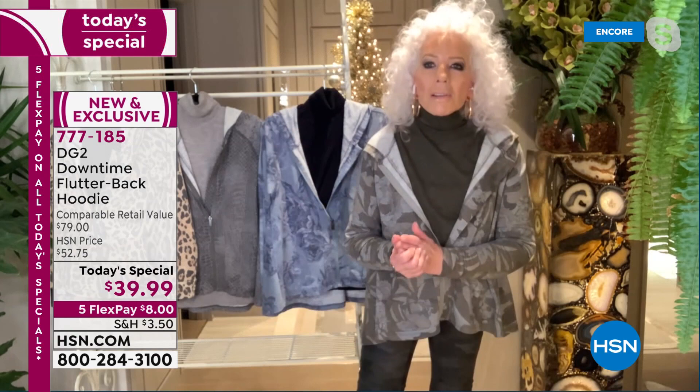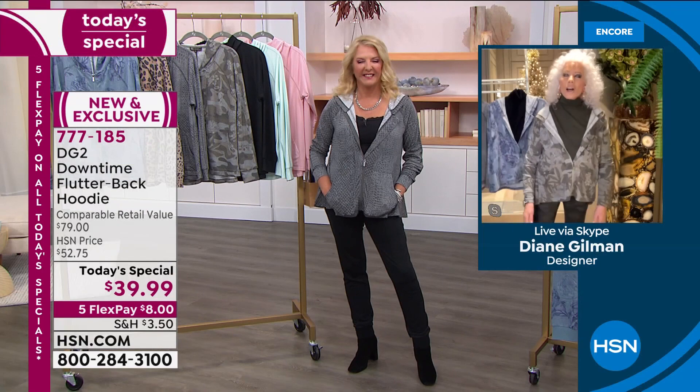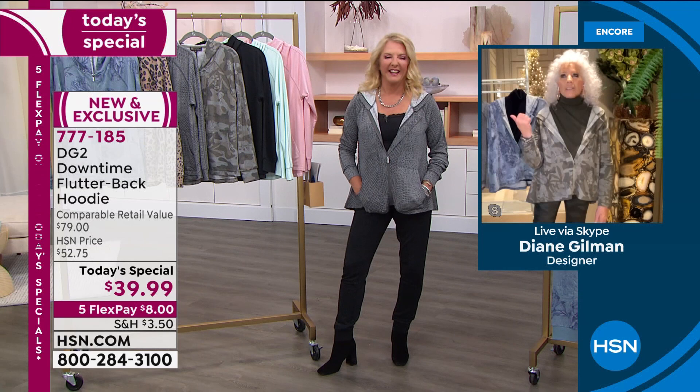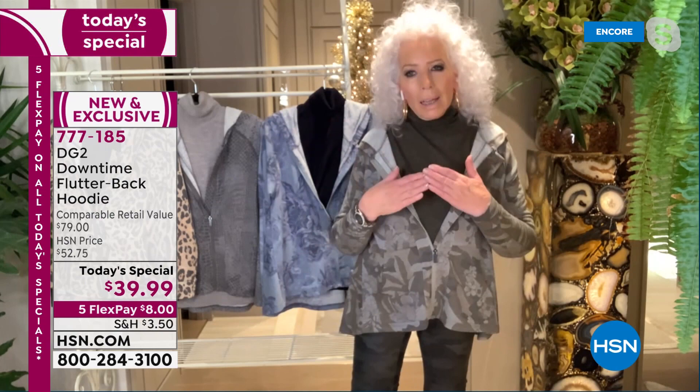Everywhere you go in fashion today, you see the hoodie. Even Chanel has done a hoodie — I went in and asked about the price and it was $10,000. When you start to see the very highest and most exclusive brands in the world saying, 'Okay, I give in — we've got to do a hoodie,' obviously this is going to be such an essential part of your wardrobe.